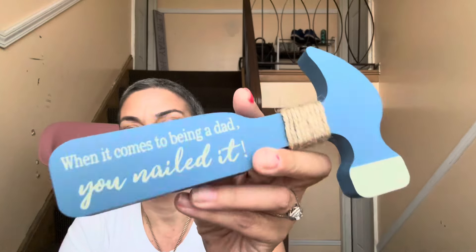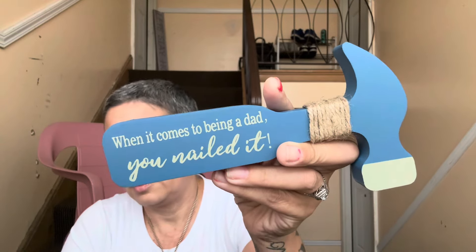I was trying to pick one of these Father's Day cards for Joel, and my husband said this one suits him best. It says 'When it comes to being a dad, you nailed it' — because he was such an amazing father. I wish I had a dad like him.